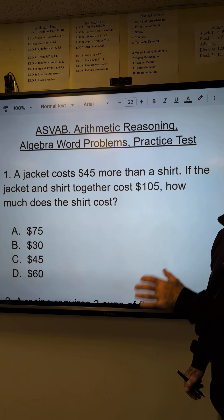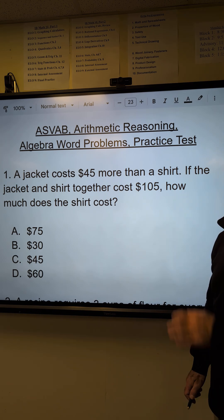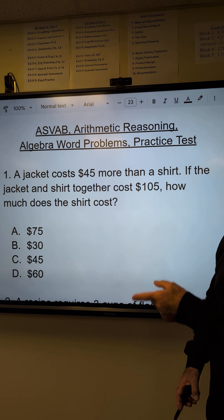Colfax Math here with the arithmetic reasoning algebra word problem for the ASVAB military exam. I'm going to do this two different ways: one with algebra and one with a trick.